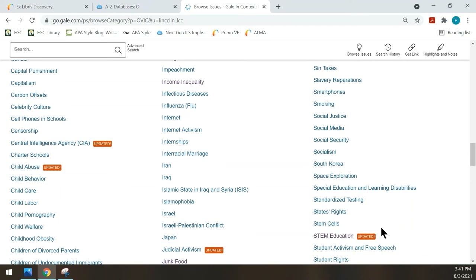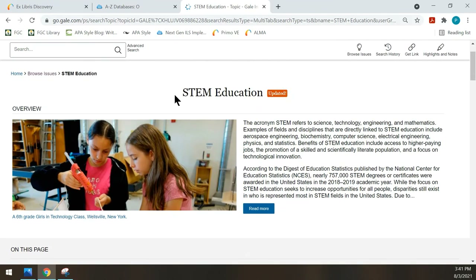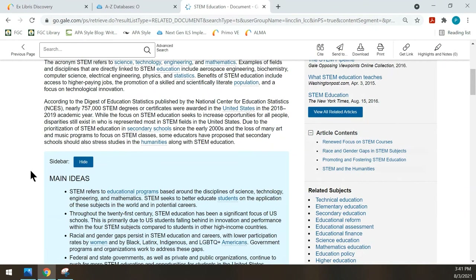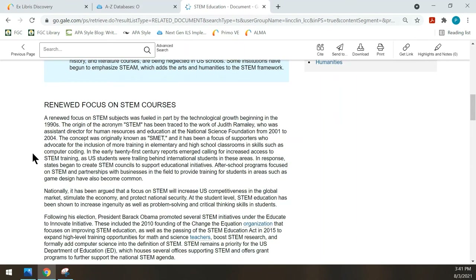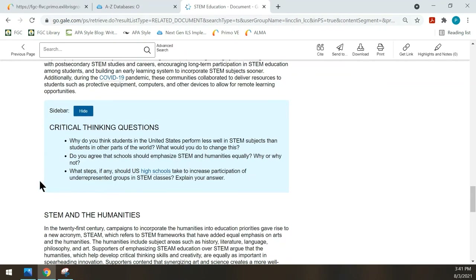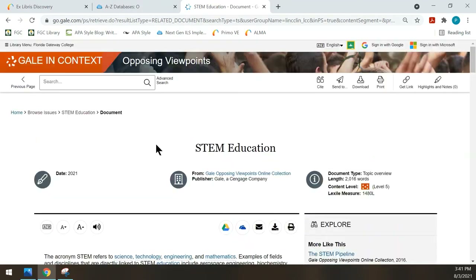Let's click on STEM Education and take a closer look. Here is a typical report. It says Read More, and if you click on that, this is an introductory article about this topic. You can read through this and get a good understanding of what your topic is. It has main events, renewed focus on STEM courses, race and gender gaps in STEM subjects, and so forth. Further down, there are also critical thinking questions to make sure you understand the topic. Any topic that you choose will be similar.